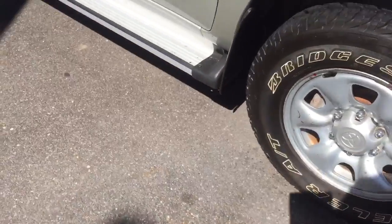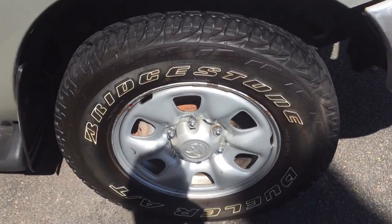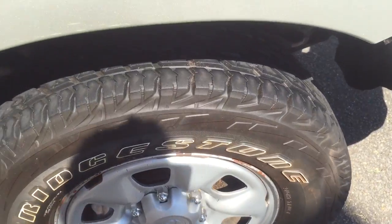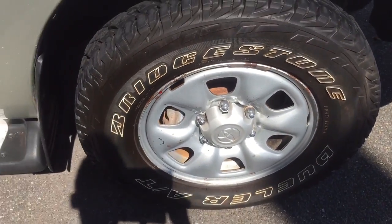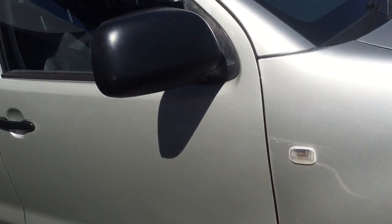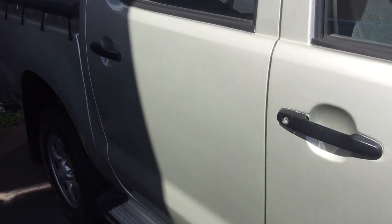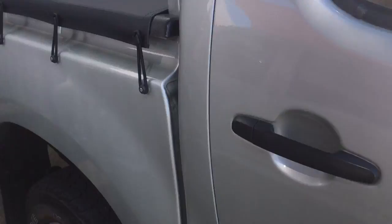Coming down this side, you've got your Bridgestone tires which aren't cheap, and they're more or less brand new — you've probably got 90% tread depth on them. The paintwork on this side is in very, very good condition. There's also a tow-eye cover with Toyota branding on there as well.